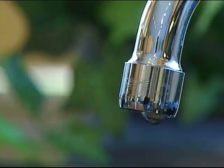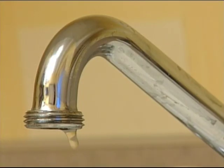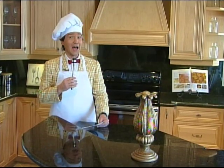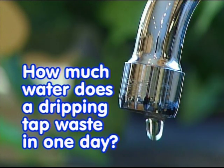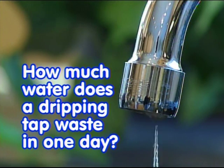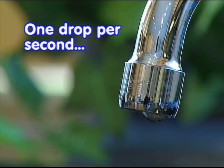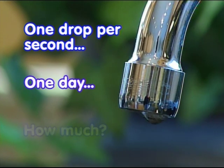Friend, do you have a drip? A drippy drip from a leaky faucet? Sure, you say — sure, I've got a drip, Johnny. But it's not a big drip, it's a little drip. Well, friend, I'm here to tell you that even a little drip can be a big problem. So here's the water conservation question: if a faucet drips one drop per second, how much water is wasted in a single day? One drop per second, one day — how much?